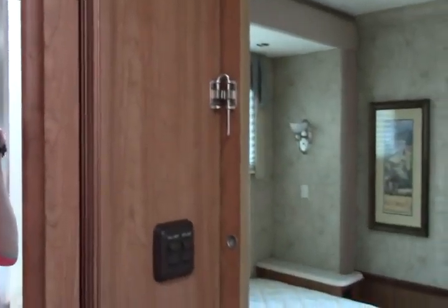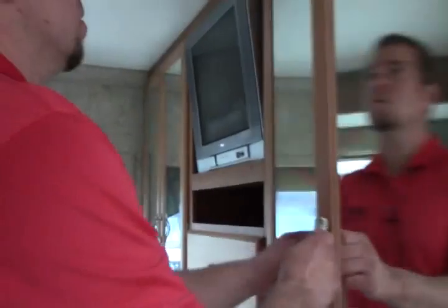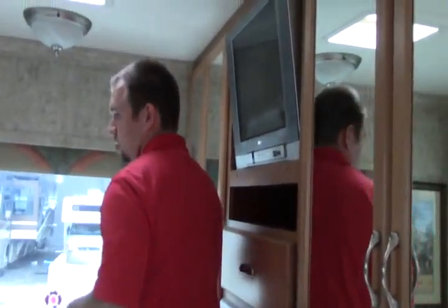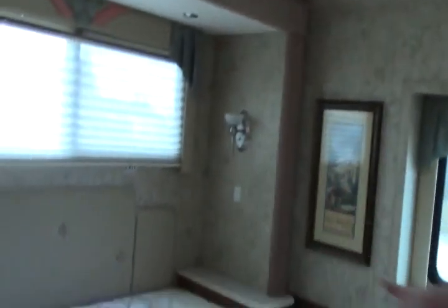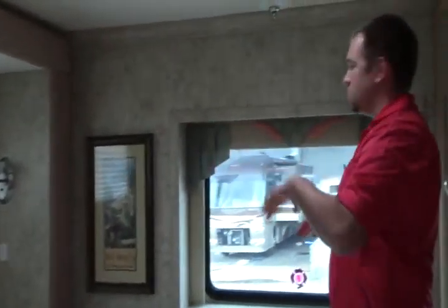Nice solid wood in here. You have your wardrobe with mirrors. You have your TV here, and a walk-around queen bed. Nice big window behind it. Beautiful coach. Again, this is 32 foot, class A, full body paint — National Dolphin. Very well taken care of. Come see me here at Johnson RV or give me a call at 714-366-1734. Have a great day. Bye.